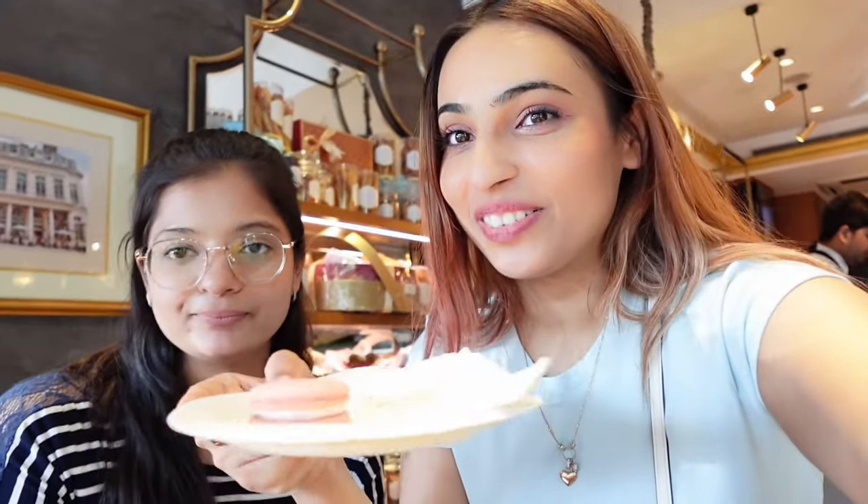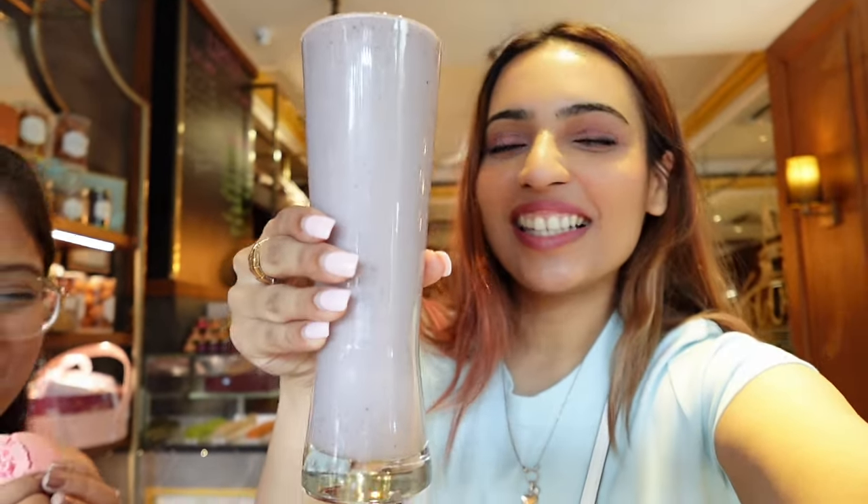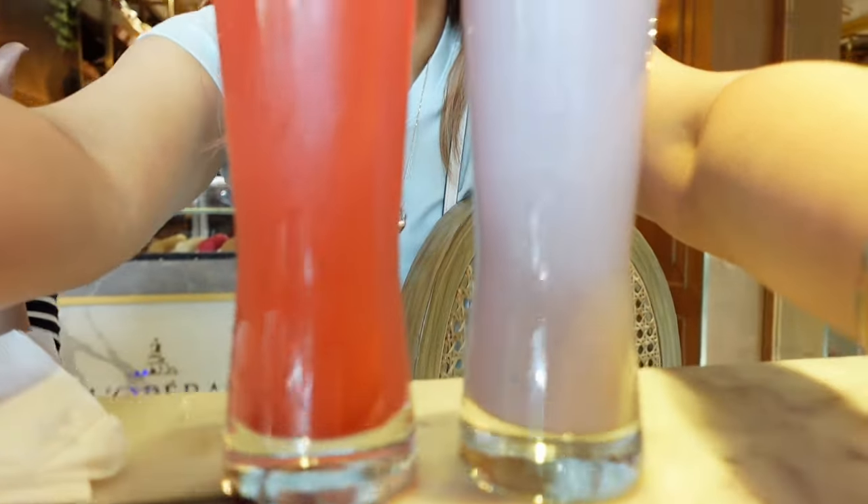It's her first time, so we got her a rose macaron — I chose the flavor for her. We also ordered drinks: she got this huge mixed berry smoothie, and I got a strawberry fizz. I love this size — this is exactly what I needed on a hot summer day. Fuel for life, let's enjoy it!